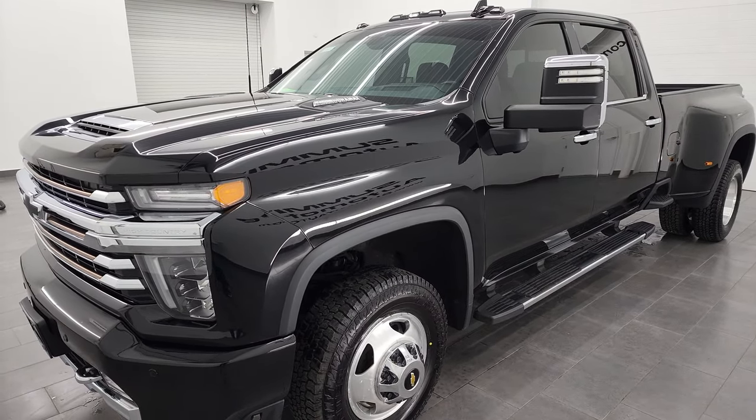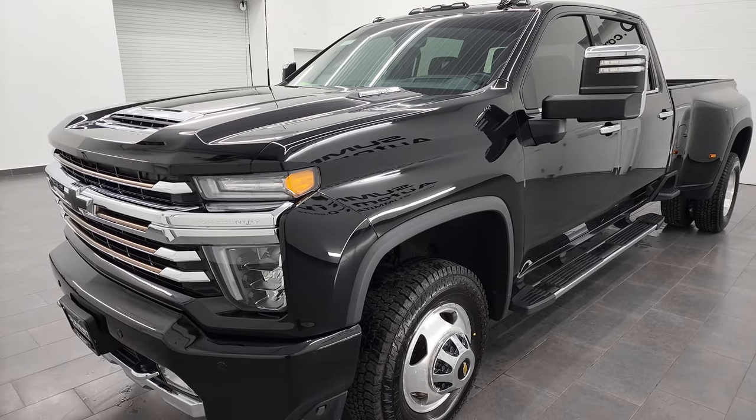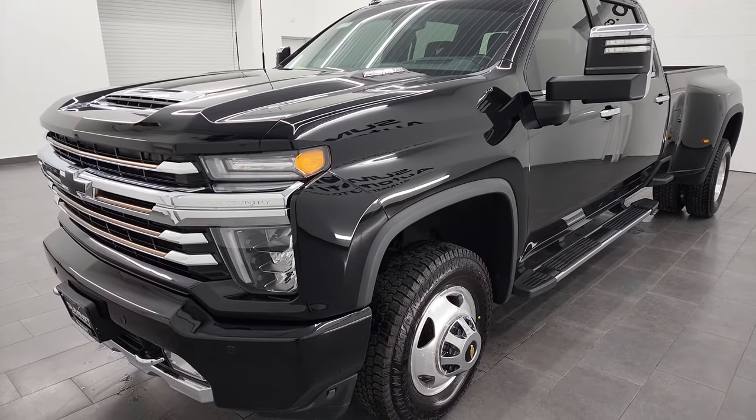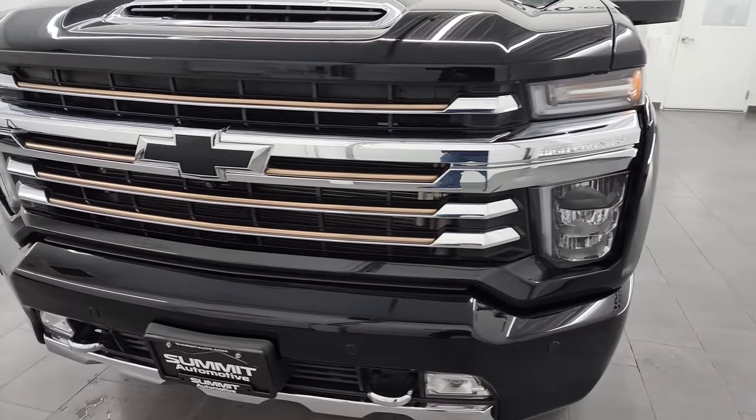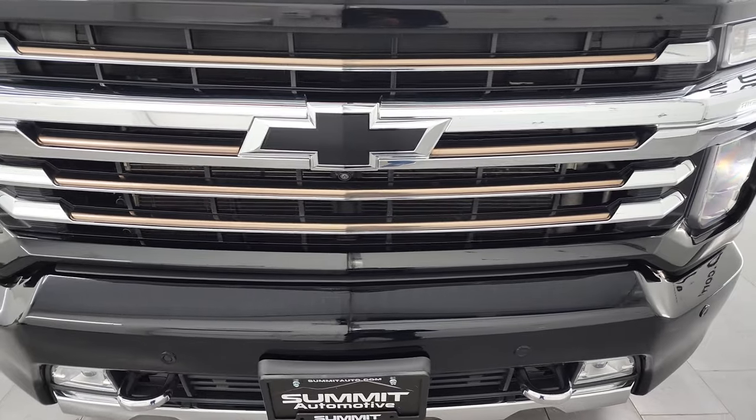This 2020 Chevy Silverado has been fully safety inspected by our service shop, has a fresh oil and filter change. All the fluids have been checked and topped off, and this truck is 100% ready to go.